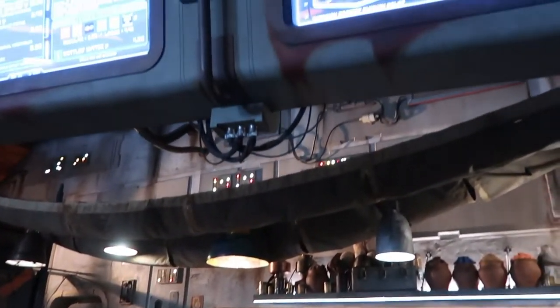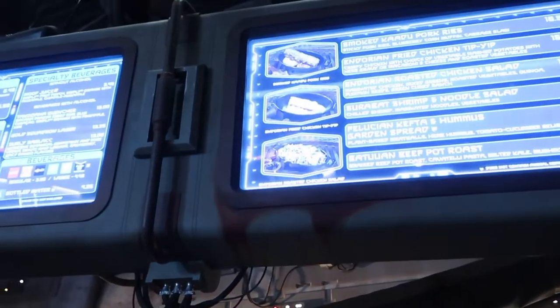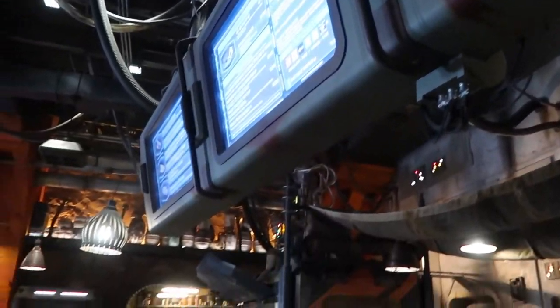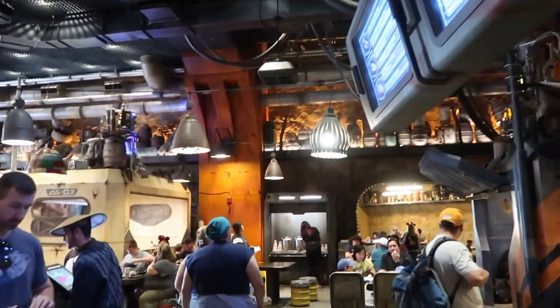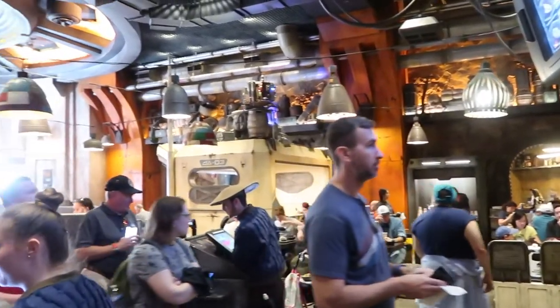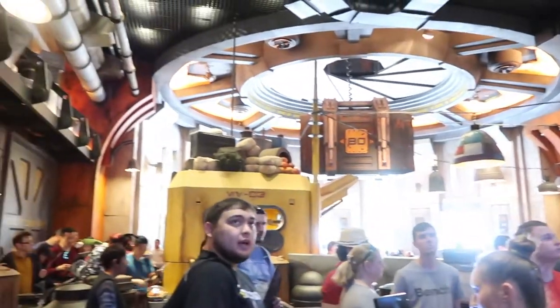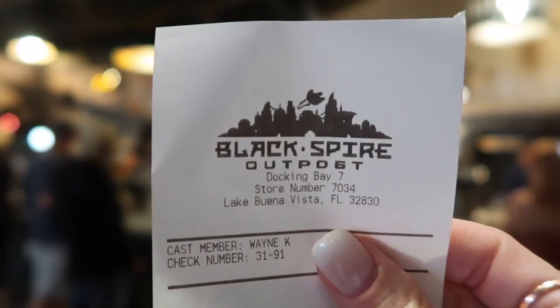This is Docking Bay 7 where the beer is located, and this is also an awesome place to go eat, especially if you have little ones. There is a lot of variety on the menu and a lot of seating available — inside seating and patio seating outside. It's just really an awesome place to get some food.